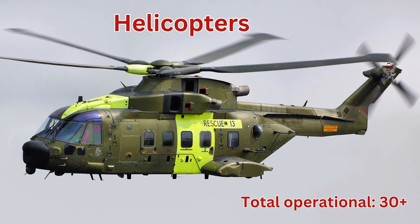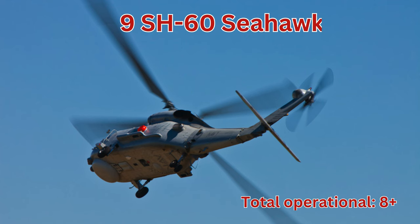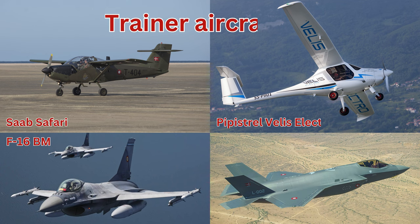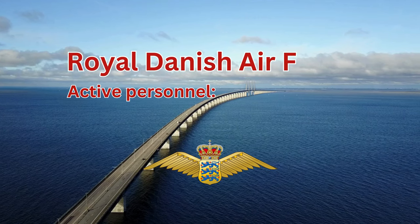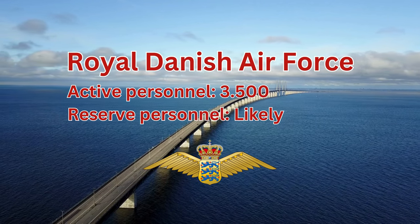Helicopters, total operational 30 plus. Eurocopter Fennec, total operational 10 plus. SH-60 Seahawk, total operational 8 plus. AW101, total operational 12 plus. Trainer aircraft, total operational 40 plus. Royal Danish Air Force active personnel 3,500. Reserve personnel likely 1,000 plus.